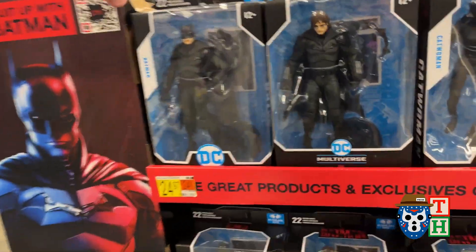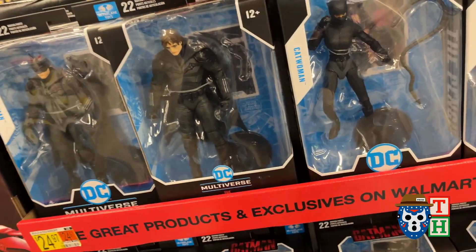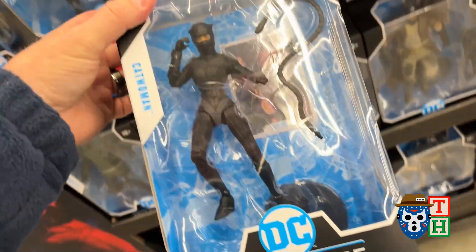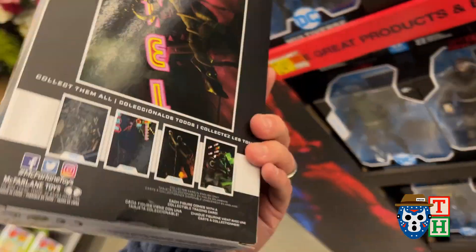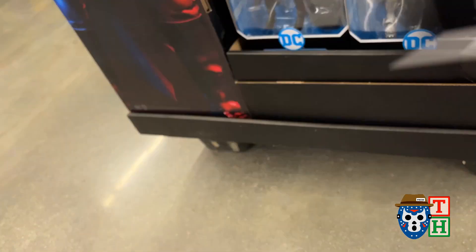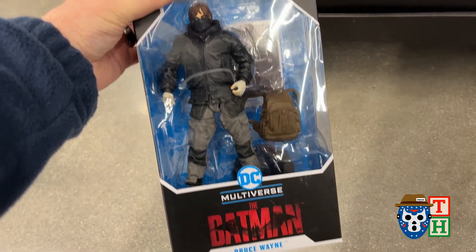We found the Batman display — a lot of people are finding this. They got most of the single figures. There's the Batman — I really like his suit the more I see it. Hopefully in the movie he'll keep the suit on. I don't like him as an actor. There's the unmasked version — I don't need that for sure. There's the Catwoman. I'm hoping she's good in the movie. There's the Penguin — doesn't look like it's got a lot of articulation unless you can get the jacket off. There you go — Bruce Wayne.